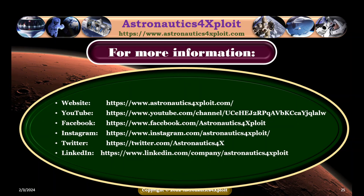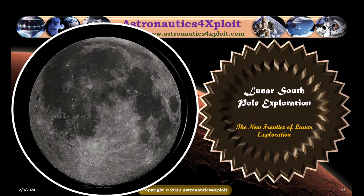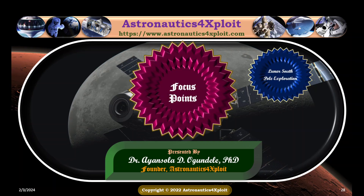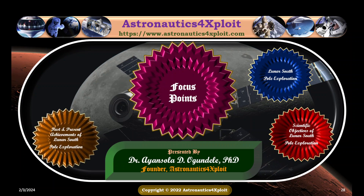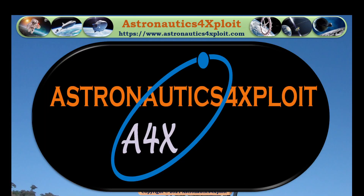For more information, contact Astronautics for Explore. You've been watching and listening to Lunar South Pole Exploration: The New Frontier of Lunar Exploration, presented by Dr. Ayanshala Ogundeli, with focal points on lunar South Pole exploration, scientific objectives, past and present achievements, and the importance of lunar South Pole exploration for human space exploration. Thank you.